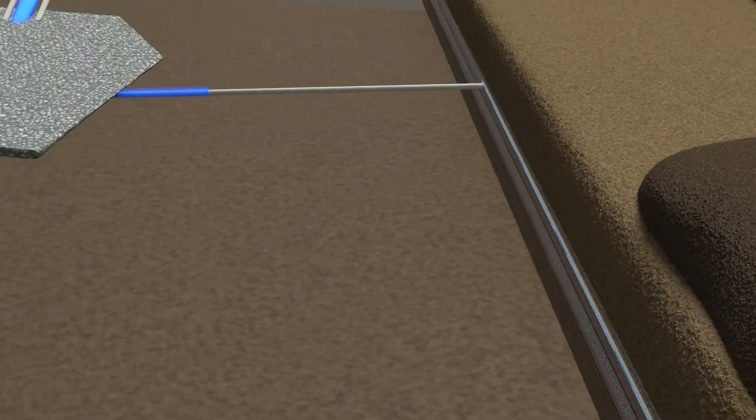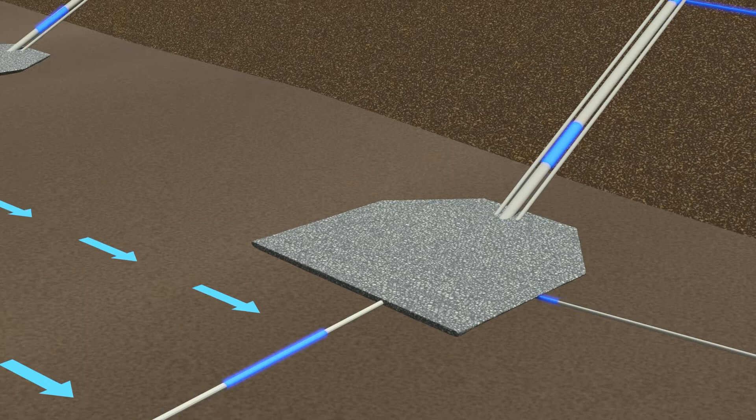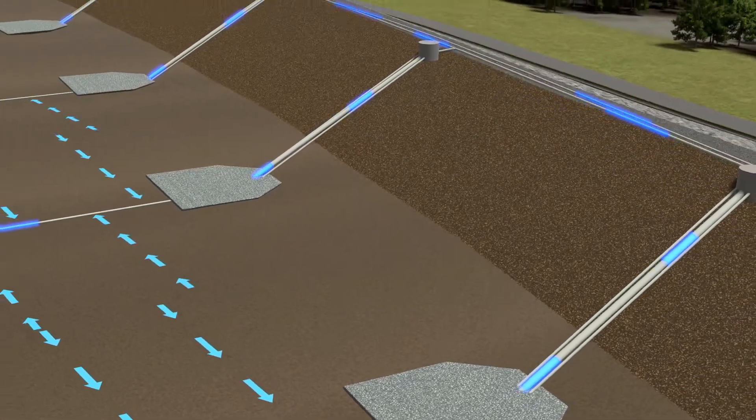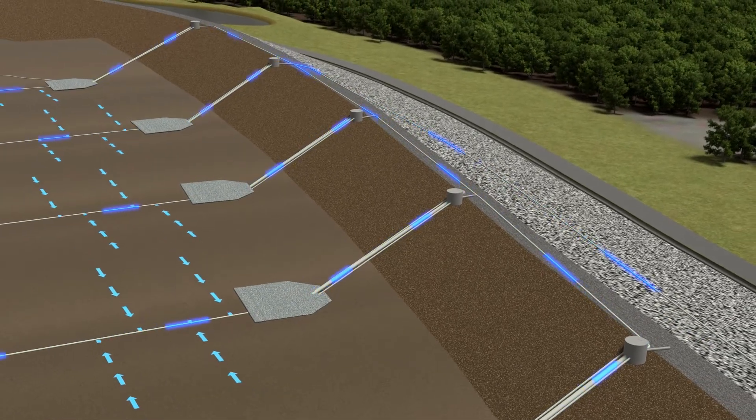The water is then collected into the leachate collection pipes. You can see how we designed the cells with a slope to allow water to flow into the pipes. Once in the pipes, the water will be pumped up and out to the perimeter of the facility.